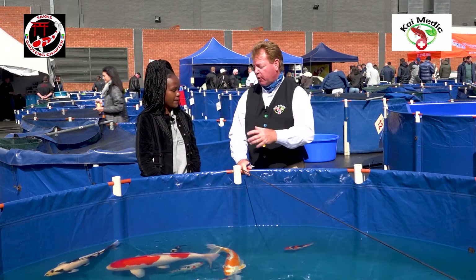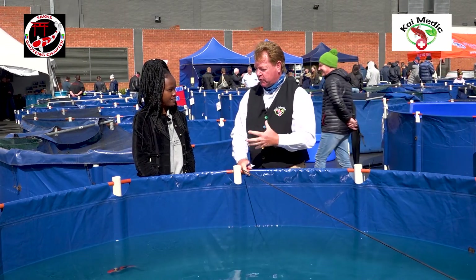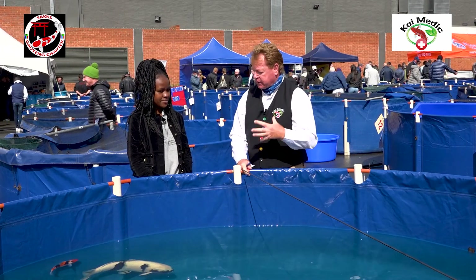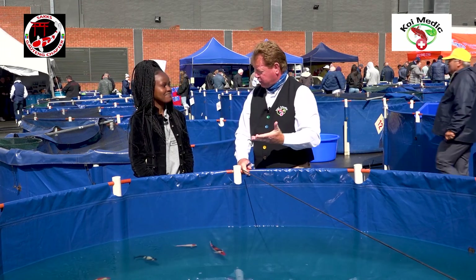A lot of people think that this is an old man's hobby, but we're always encouraging the youth to understand how koi fish get developed, because you are the future of these kinds of shows.